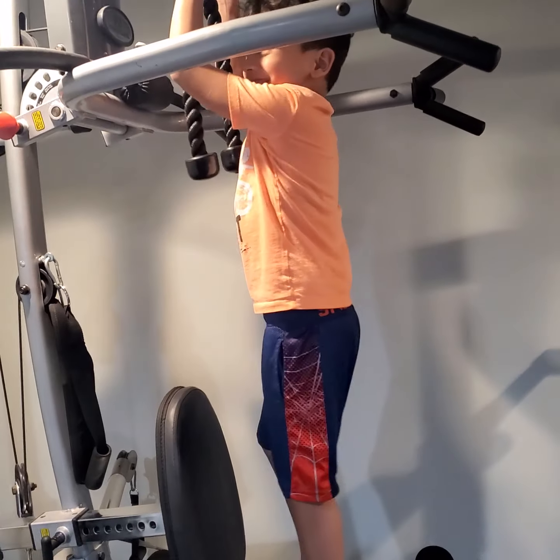With these. And these are to put... Let's see how many you can do. One. Two. Three. Three. Four. Five. Six. Eight. One. He's stronger than you. Ten. Eleven. He's stronger than you, Anthony.